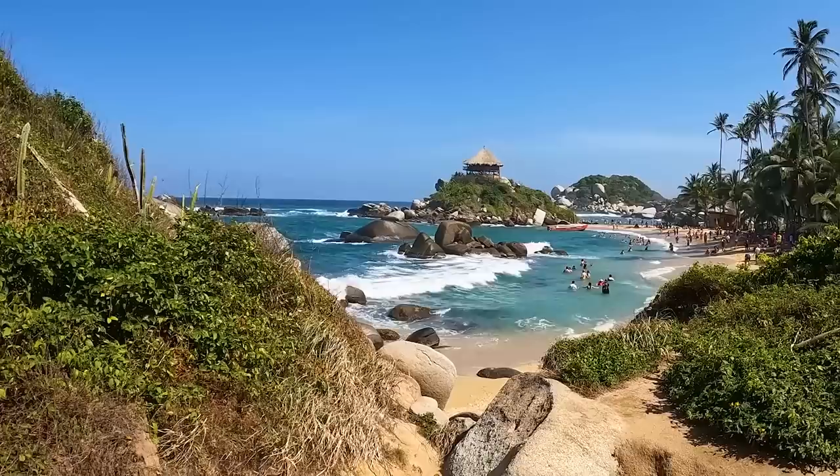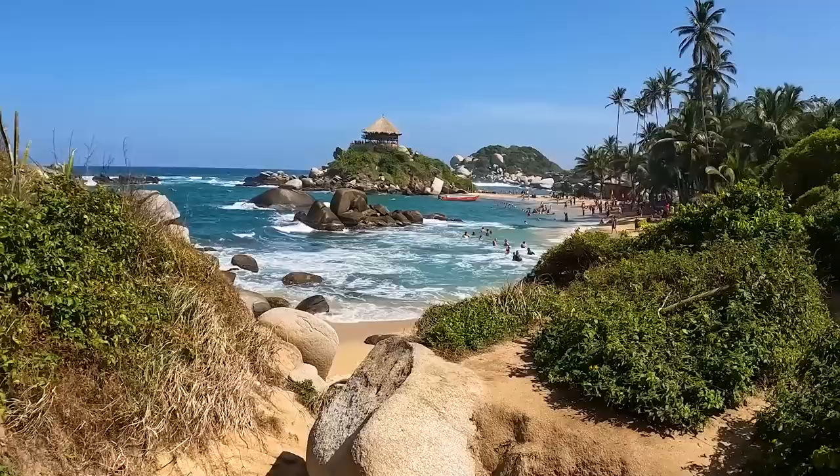Hey everyone, my name is Army Guide Travels, and I want to take you to the most beautiful place in Colombia. This is Cabo San Juan, the most beautiful beach in all of Colombia.